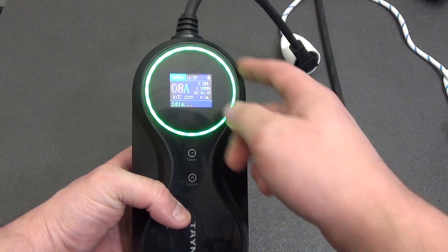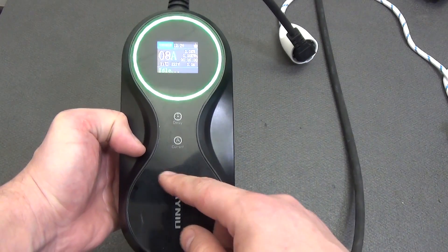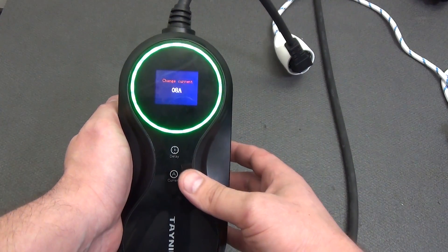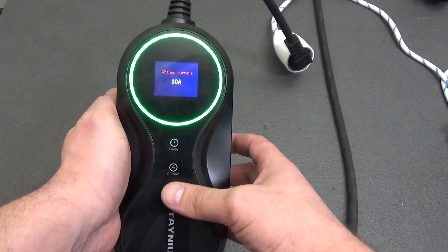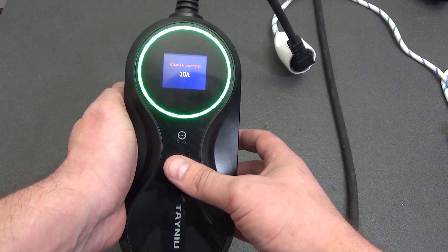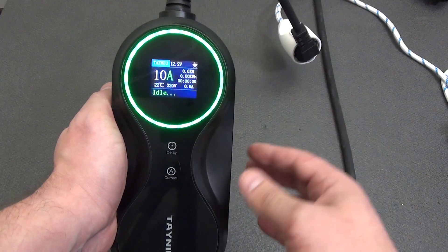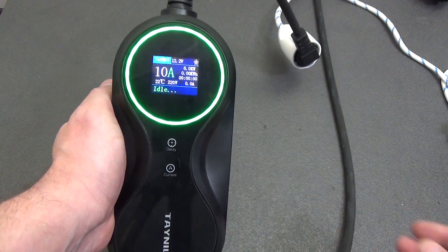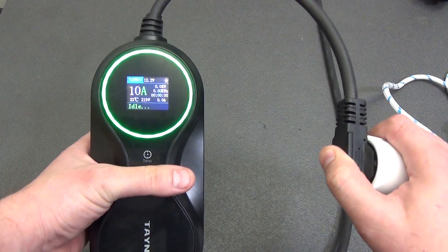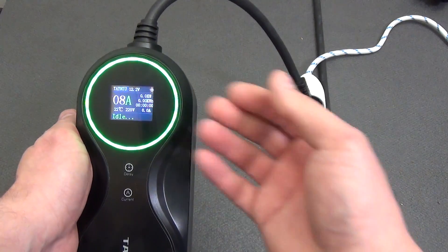On the front of the case there is an information display, a circular LED indicator of the device status, and two control buttons. The delay button is for setting the delayed start timer. The current button is for selecting the current strength. The current button adjusts the charging current: press and hold, then sequentially select one of the available current levels — 8A, 10A, 13A, or 16A — and press and hold again to confirm. The information on the display will update accordingly. When disconnecting the charger from the network, the memory of the selected current setting is saved. This is especially convenient when charging at a dacha, at a friend's house, or in places with limited electrical network capabilities.